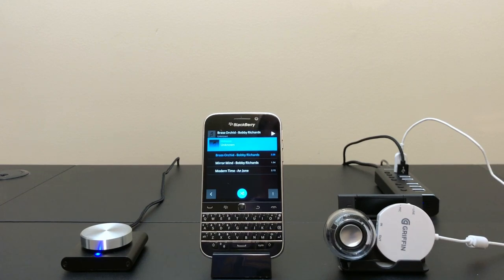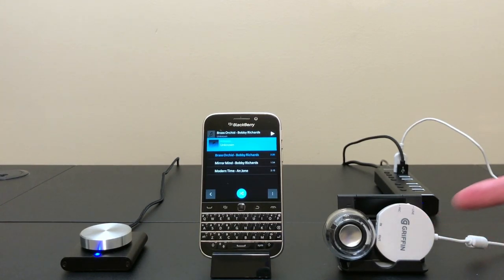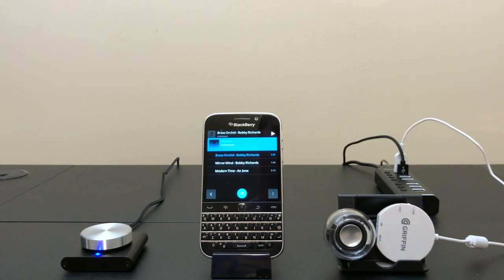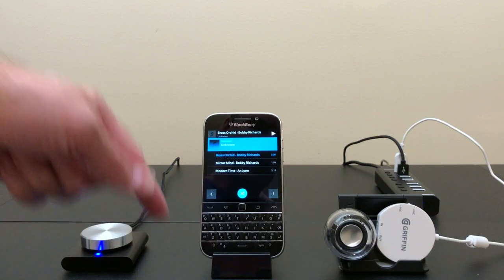Next we're going to take a look at USB audio as well as these generic USB media controllers with a dial. I don't have a dedicated USB speaker, but I do have the iMic from Griffin. This is an old Mac accessory that lets you take analog line in and microphones and convert it to USB, as well as take USB audio out and convert it to an analog source — which is what I've done here with a mini speaker plugged into the audio jack. The iMic and the dial controller are both plugged into a USB hub, which is connected via a USB On-The-Go cable into the back of the BlackBerry Classic dock.